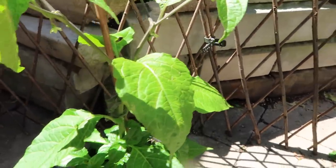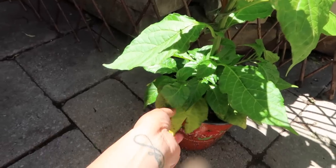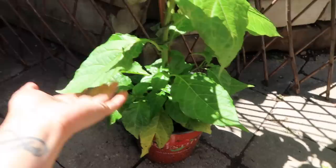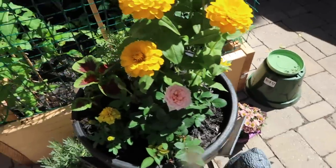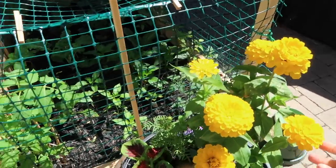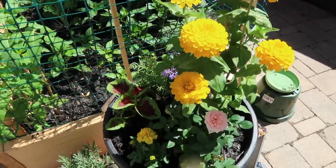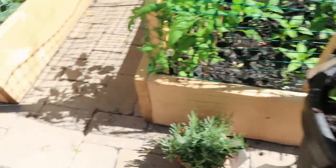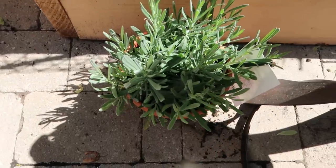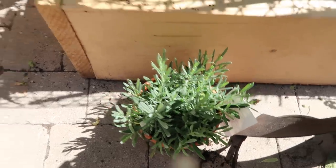I'm contemplating whether I should transfer it to the beds or its own little pot. And I didn't show you guys these flower arrangements that I made — honestly, make your own flower arrangements, they're a lot cheaper! And here I have my lavender — it's going to smell so nice in here soon when it starts producing its flowers.